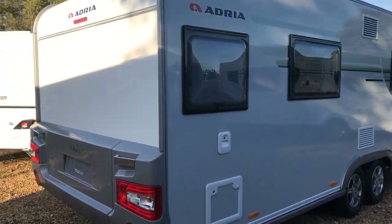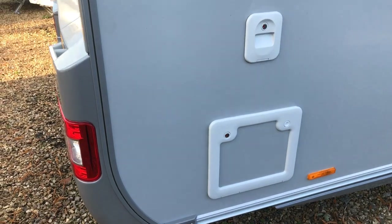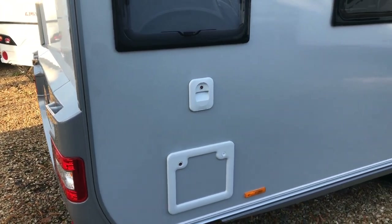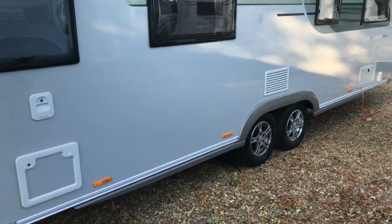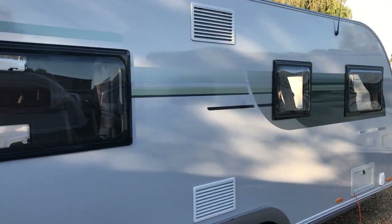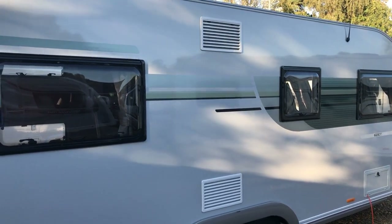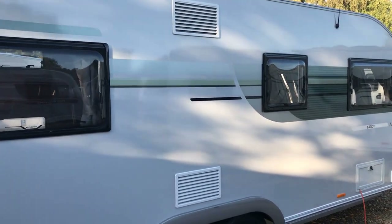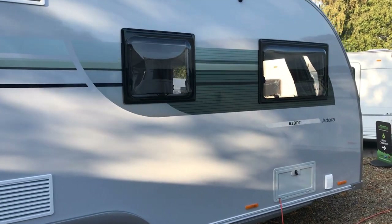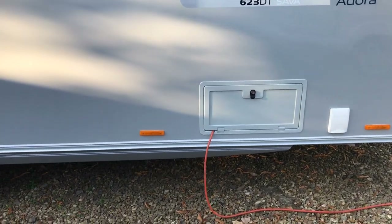On the offside at the rear you've got your cassette toilet compartment and your flush compartment. Towards the centre we've got your fridge vents — this has got the Thetford 140 litre fridge which is a tall fridge, so you've got fridge vents top and bottom. And then underneath the front window you've got your battery locker and your water dump inlet.